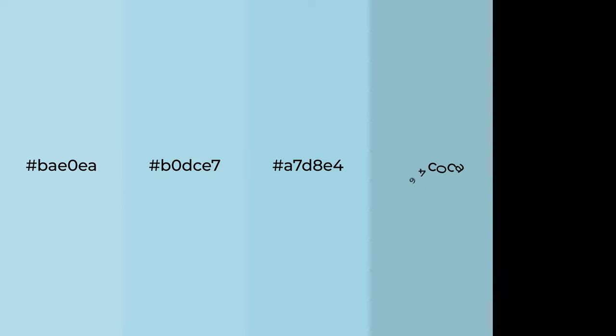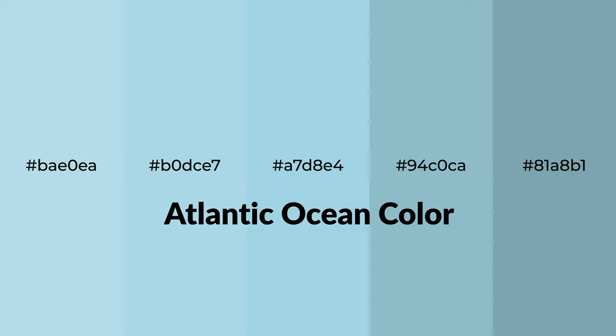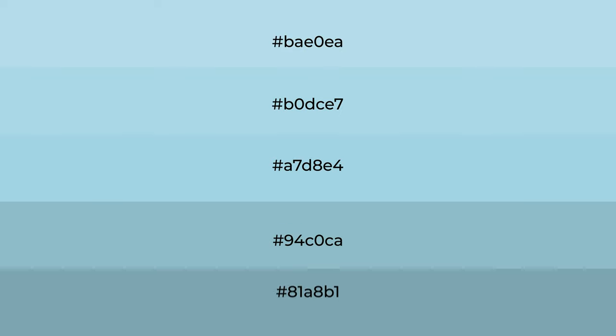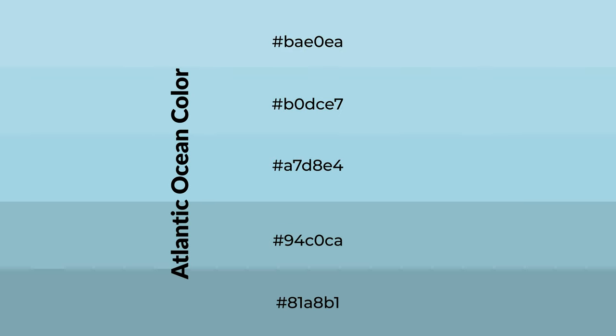Cool shades of Atlantic Ocean color with blue hue for your next project. To generate tints of a color, we add white to the color. Tints create light and exquisite emotions.